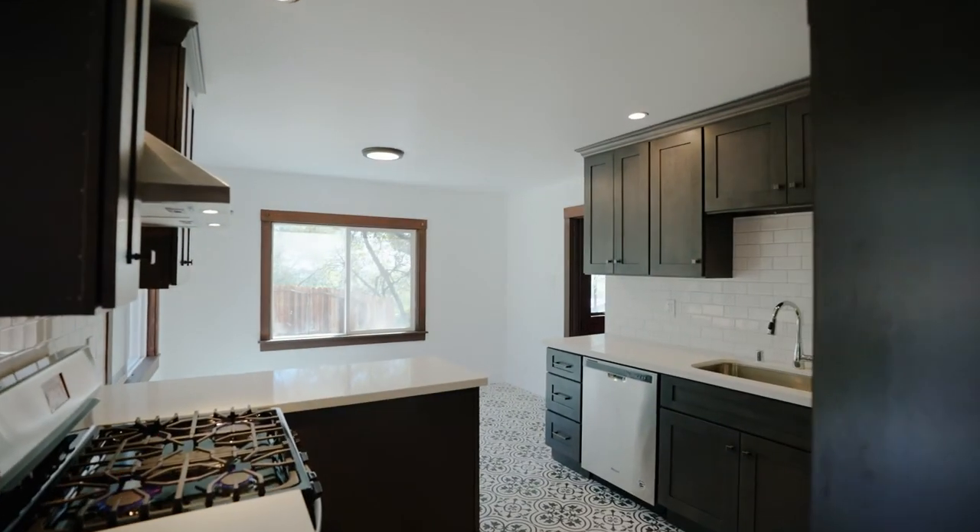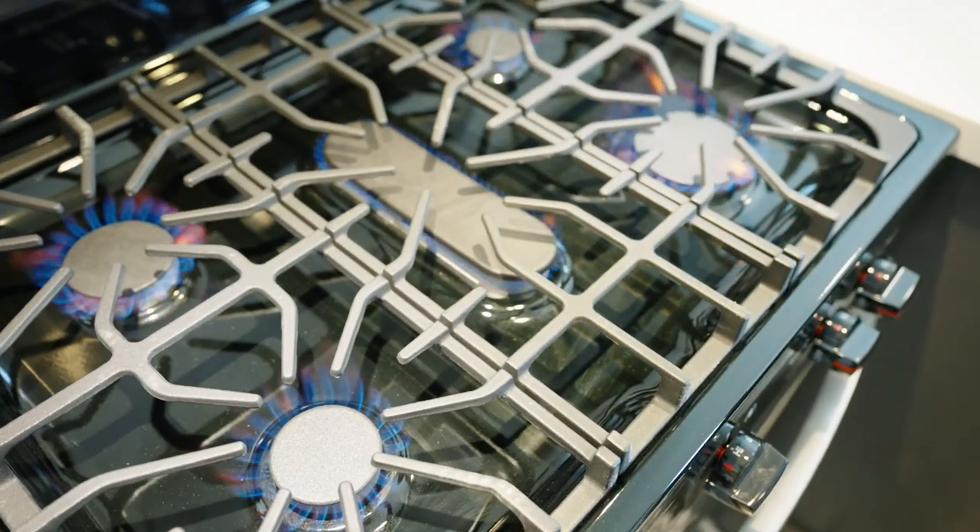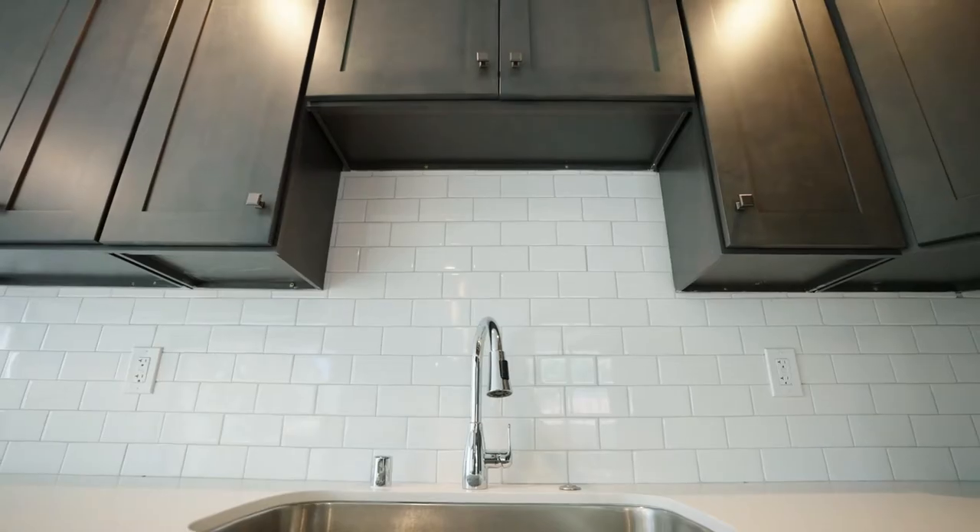You treasure beautiful memories with your loved ones as you cook amazing food with these brand new stainless steel appliances, granite countertops, and customized cabinets.